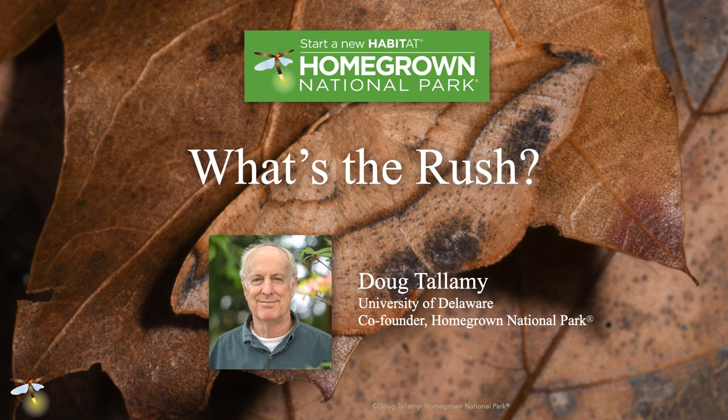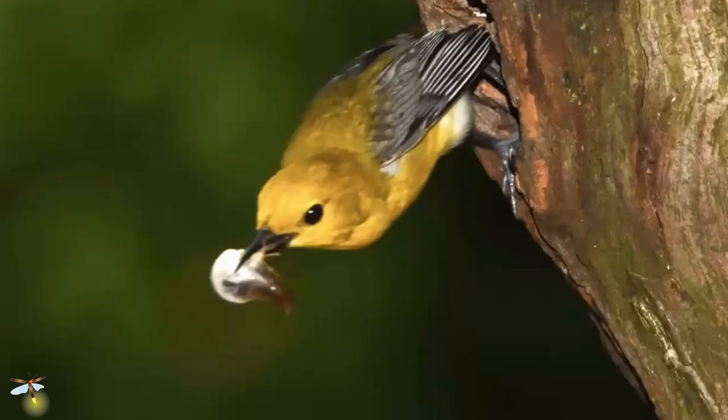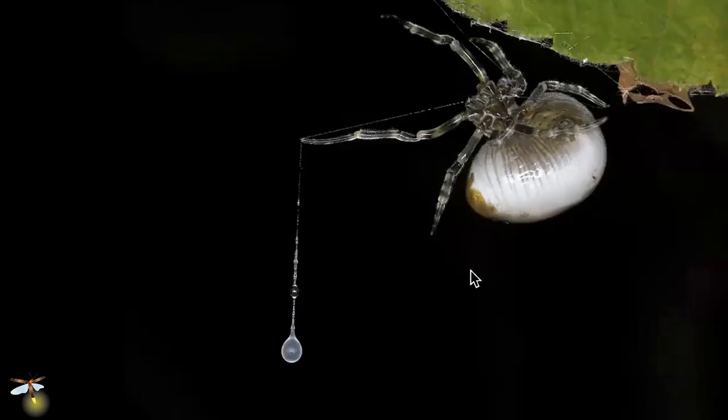I want to talk about some of the things that I get to see regularly at my house. This reminds me of a bird fecal sack. When birds are rearing their young, they don't want a lot of poop in the nest, so the adults take the little poop sacks out and drop them. They land on vegetation and look just like that. If you get closer, you can see that this is actually a spider. At night, that spider hangs from the leaf and drops a single strand of sticky goo — that's what it hunts with. It does not spin a web. This is a bola spider, an unusual type of spider.